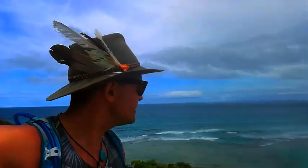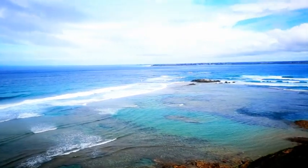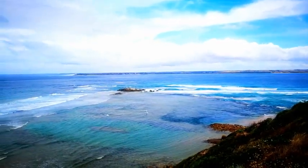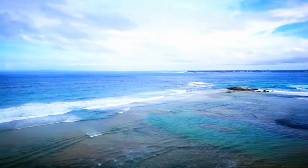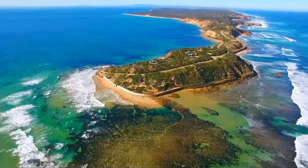Here we are, standing at the Rip — the two points: Point Nepean on the Mornington Peninsula, Fort Nepean, and Queenscliff on the other side. This is where the big cargo ships come in, bringing all shipments into Melbourne, Victoria, going into Port Melbourne up north of Port Phillip Bay. Absolutely breathtaking. And just down here are some really cool rock pools.